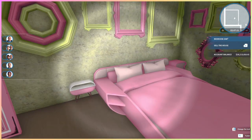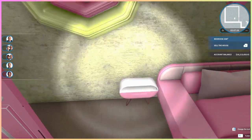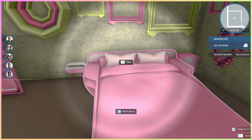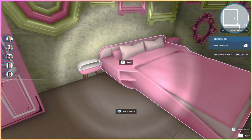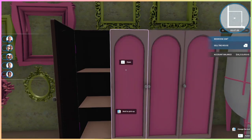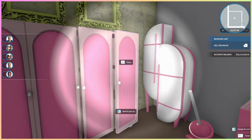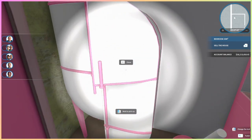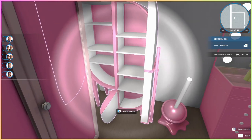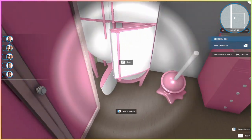Then we have another bedroom which is obviously pink. I love this cute little nightstand — it's so cute. Then the bed, which is actually an item I like. I don't think the bed needs nightstands because it has them built in, but anyway. Then we have the closet with colored doors instead of glass.